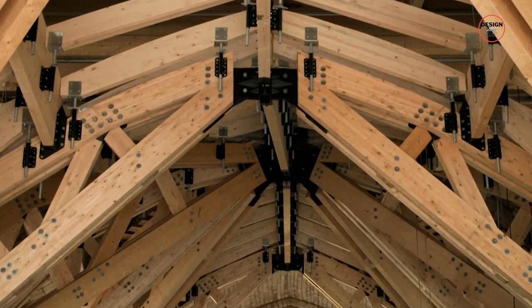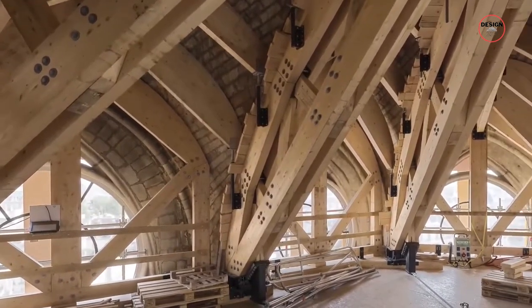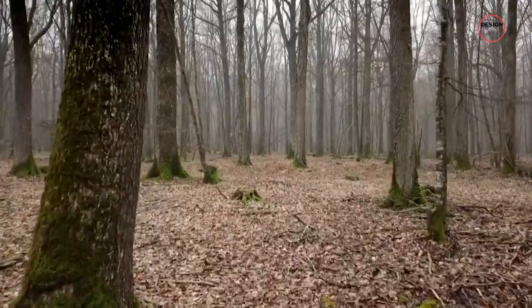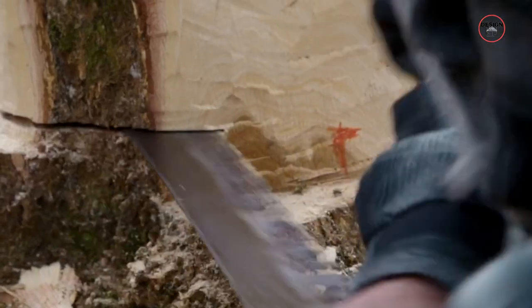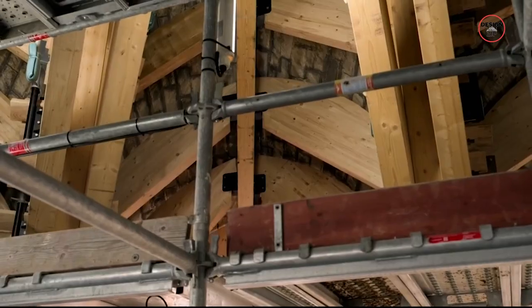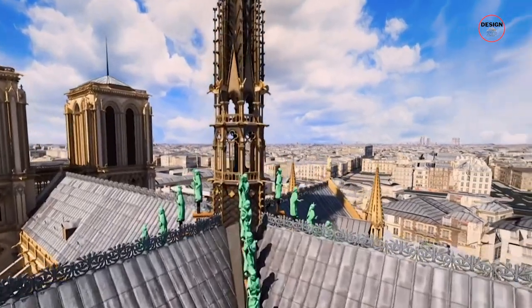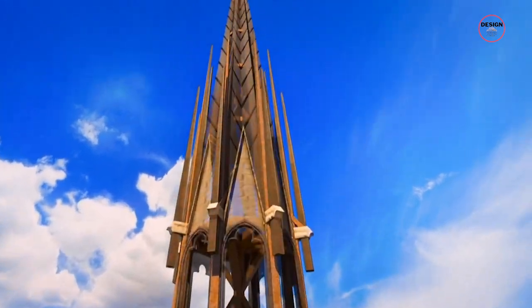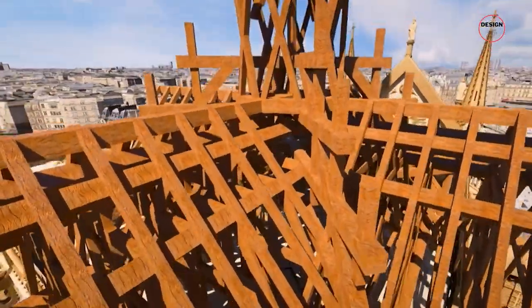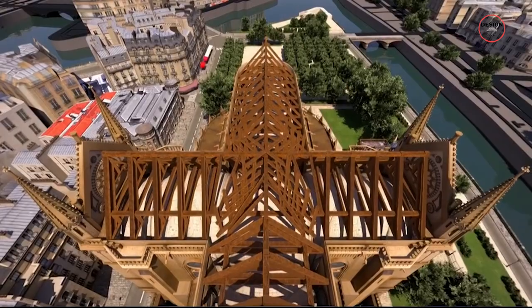In line with ensuring the cathedral's architectural fidelity, the restoration of the roof structures is nearing completion, utilising oak harvested throughout France. The timber roof, colloquially known as the forest due to its extensive use of timber, has been entirely replaced, with traditional medieval carpentry techniques facilitated by craftsmen trained in these age-old methods. A significant milestone in this journey was the reconstruction of the cathedral's iconic spire, a symbol of resilience and renewal. This restoration adhered closely to the original design by Eugène Viollet-le-Duc, featuring a wooden structure covered in lead sheath.